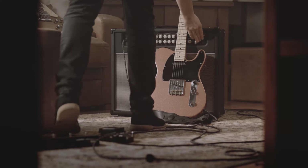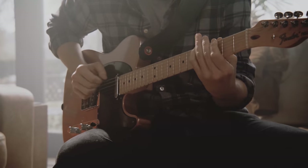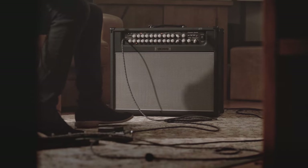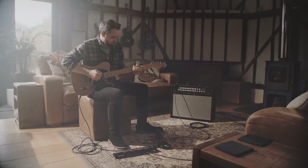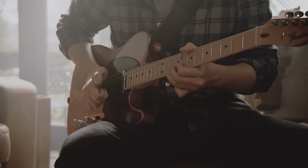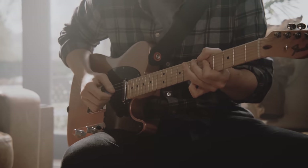Many players know the signature tones of classic amps, and they are never more than a drop-down menu away. But play these amps cranked up, and you'd agree that there is something special in the feel of how they play — the way they react to each guitar differently, the way they respond under your fingers.